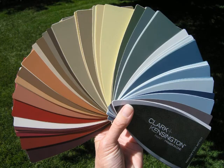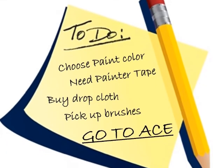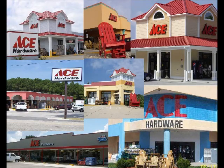We're here to help you pick the perfect shade from a variety of Clark & Kensington colors. Outer Banks Ace can help you quickly turn your painting to-do list into a to-done list with seven convenient locations.